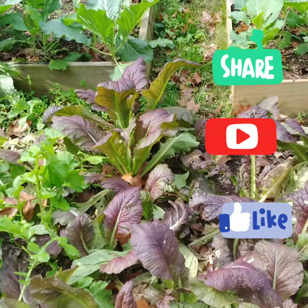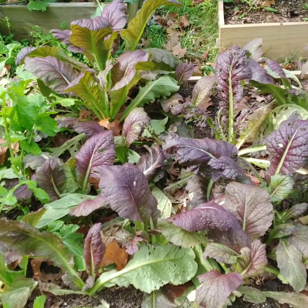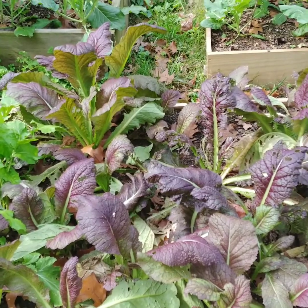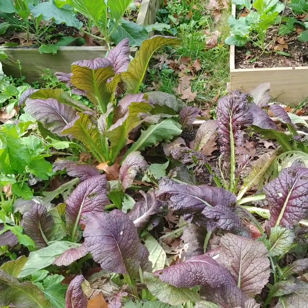From Hands in the Dirt, doing another quick update on my garden. As you can see, these are my red mustard greens — I've come in and done two harvests on these. They're still growing, and I need to come spray some neem oil because something is eating them.